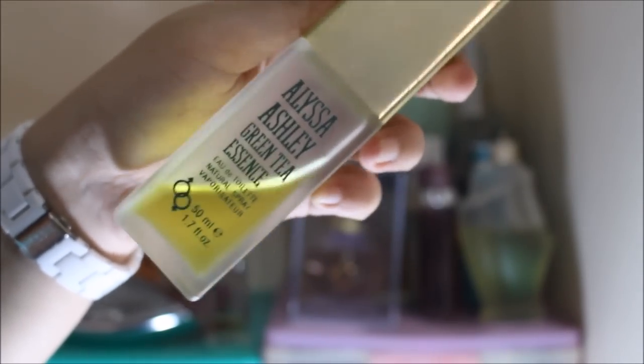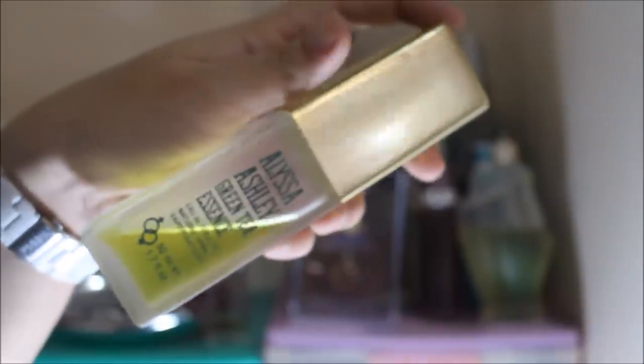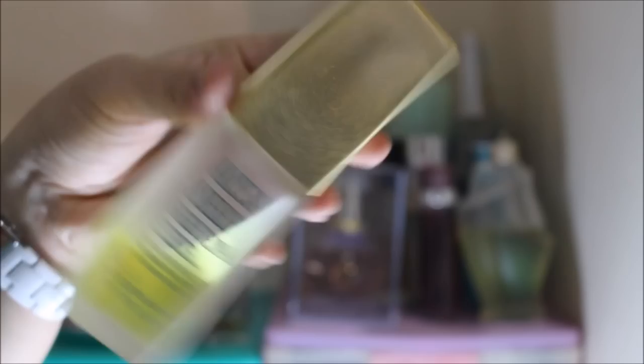Moving on, I have this perfume from my sister. It's the Eliza Ashley Green Tea Essence Eau de Toilette. She actually gave this to me a few years back but I stopped using it because I don't really like green tea scents. She gave this to me so I just keep it here in my perfume collection corner. It really, really smells like green tea.